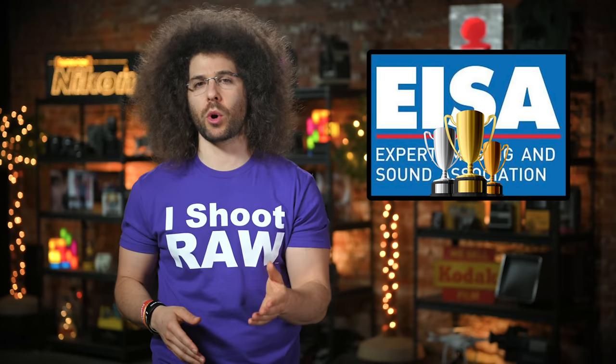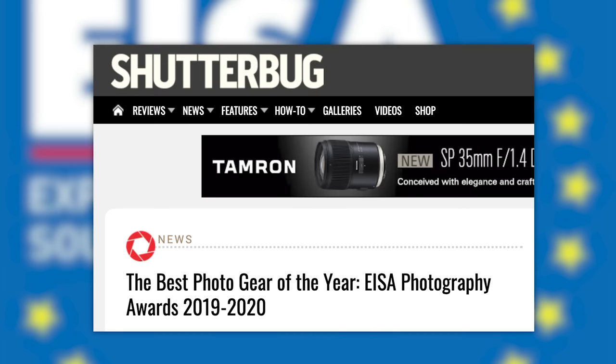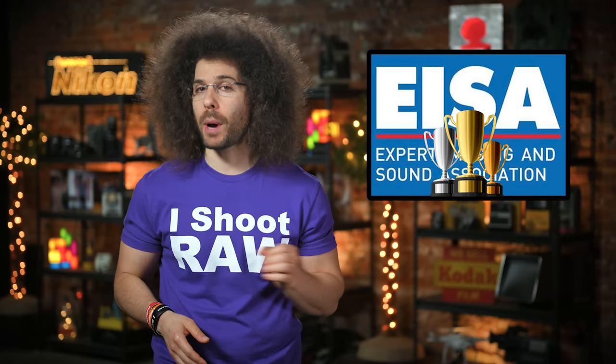Now let me put this into perspective for you. Of the 61 magazines, there are three in the United States that include Stereophile, Sound and Vision, and Shutterbug — aka dead or dying publications with zero influence.